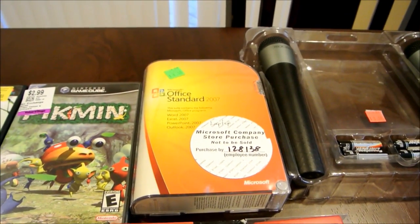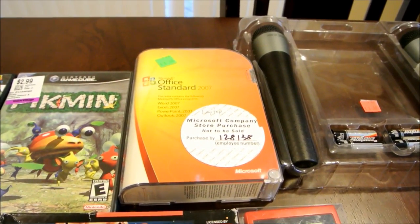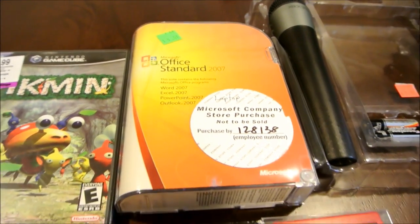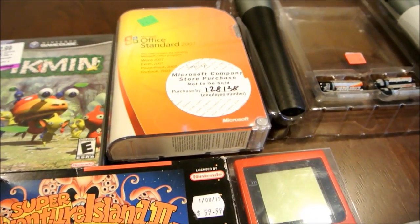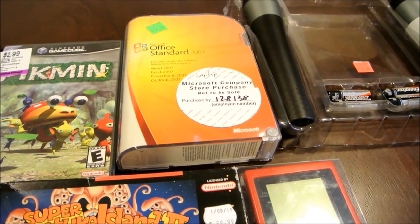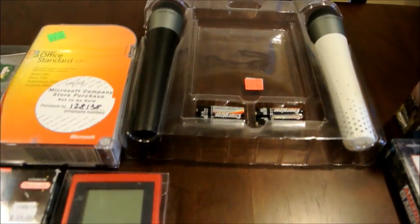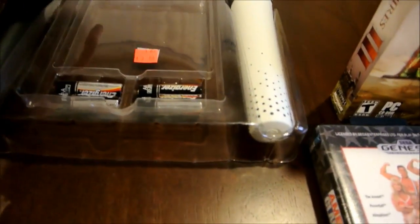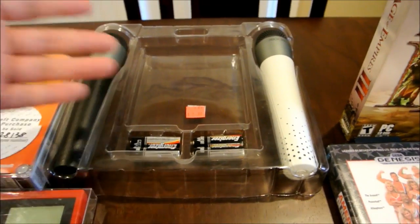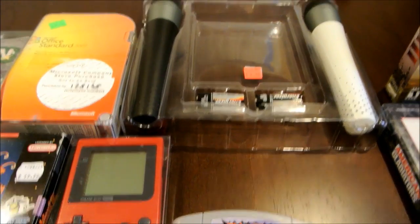We have this Microsoft Office Standard 2007 — I bought it for $8 at Deseret Industries, and for $8 it's a good flip. The profits from that flip I can use to buy more games, so I always look out for things like that. This as well — $3 for two microphones. I'll just package it with a game and sell it. That's for the Xbox 360.